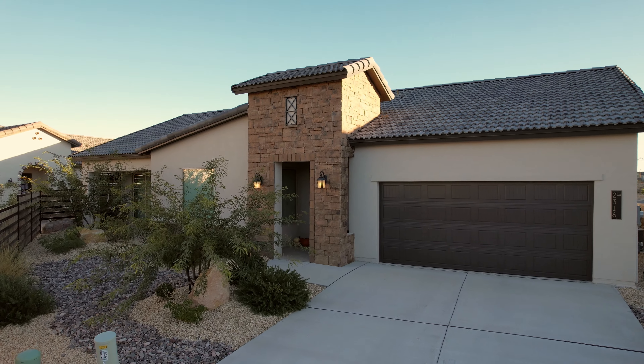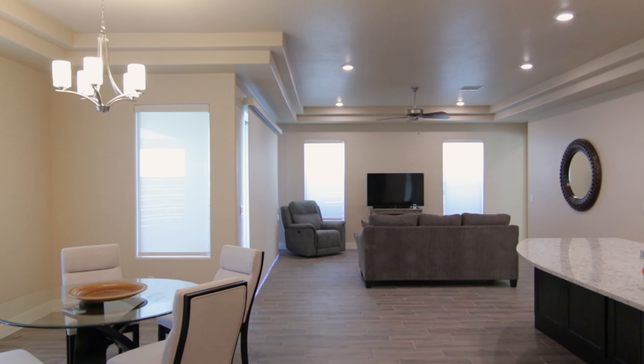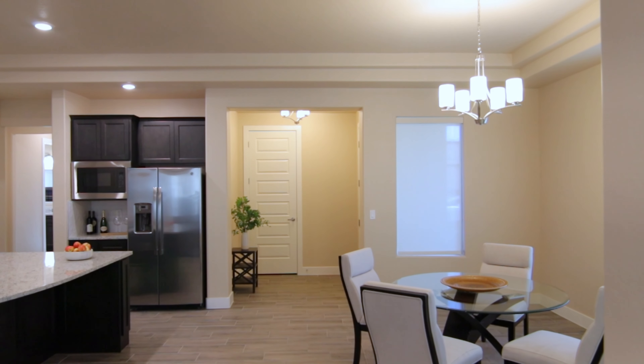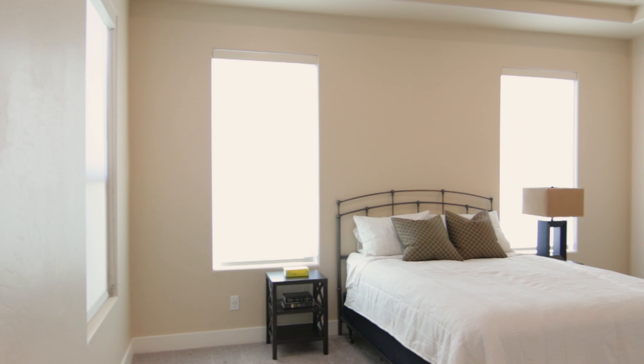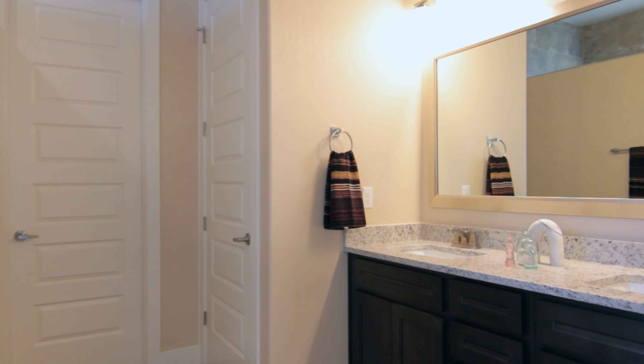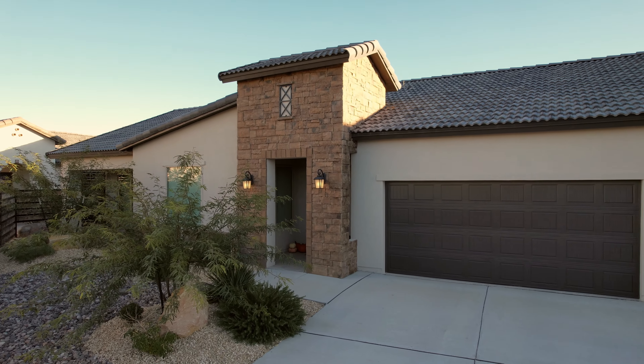Hi, welcome to 2316 Colt Court in West El Paso, Texas. Thank you so much for checking out our newest listing on the west side of El Paso.